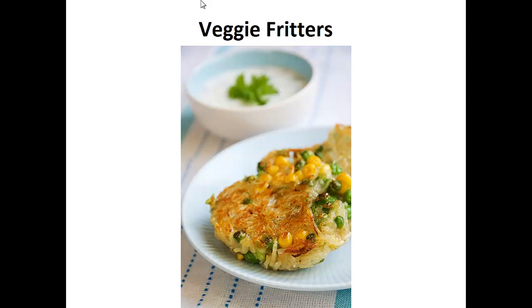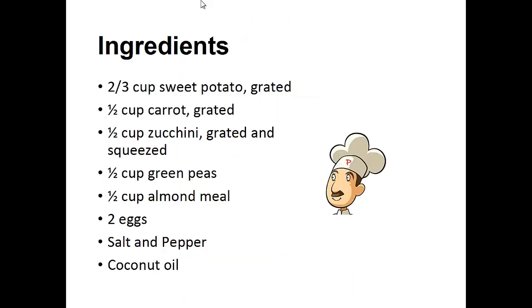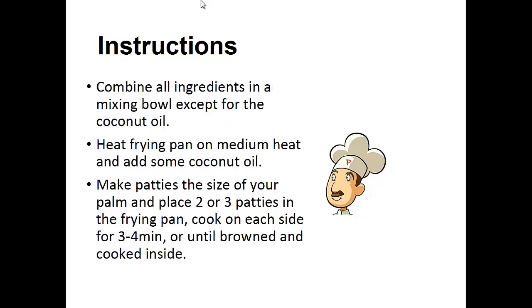Now on to the recipe: Fiji Fritters. Ingredients: two-thirds of a cup of sweet potato grated, half cup of carrots grated, half cup of zucchini grated and squeezed, half cup of green peas, half cup of almond meal, two eggs, salt and pepper, and coconut oil.